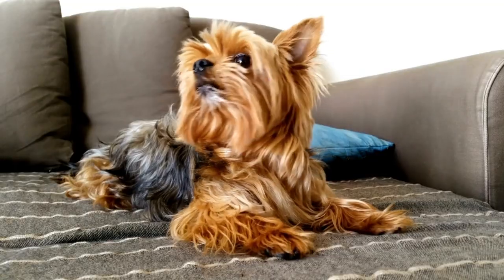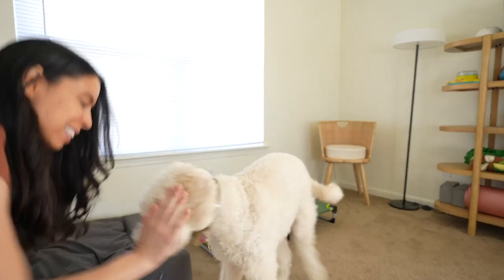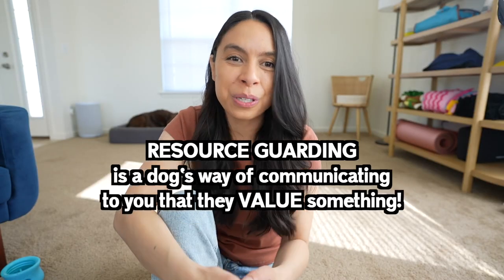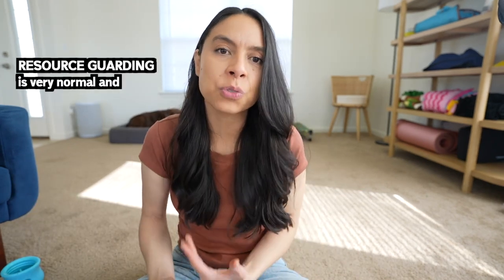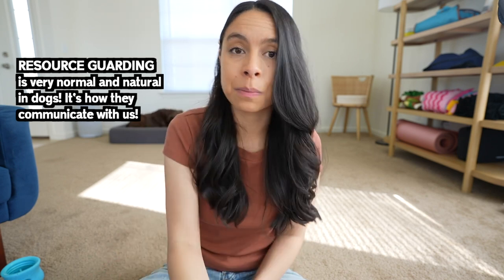The reality is your dog finds value in a resource. That resource may be a couch, your bed, a toy, a treat, food, or even you — and they are trying to communicate the value of that resource, whether through barking, growling, snarling, side eye, or getting rigid. Resource guarding is a very normal and natural behavior in dogs. It's simply a form of communication.